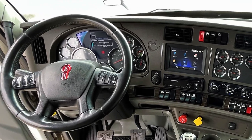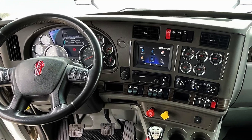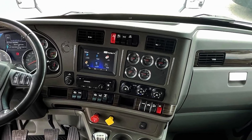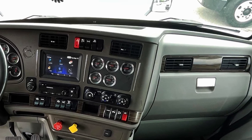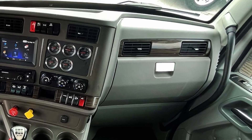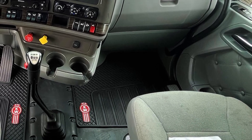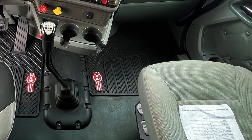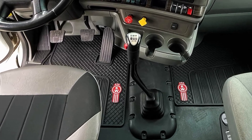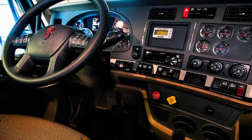Storage solutions have been optimized with compartments designed to accommodate everything from work essentials to personal belongings. The sleeper cabin offers enhanced insulation, blackout curtains, and an upgraded mattress for restful sleep during overnight hauls. Kenworth has also focused on reducing noise levels — improved soundproofing materials and quieter engines ensure a more peaceful driving experience, which can significantly reduce driver fatigue.